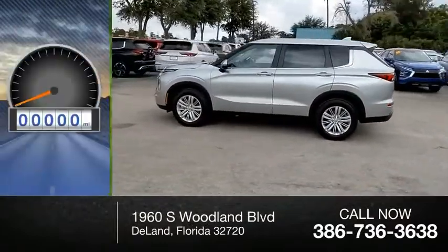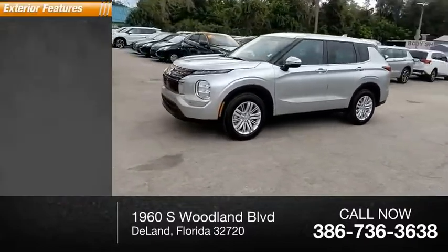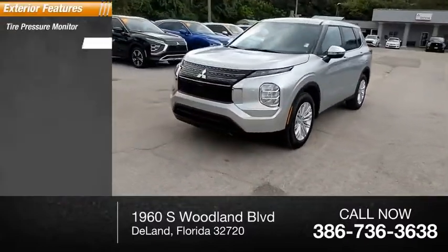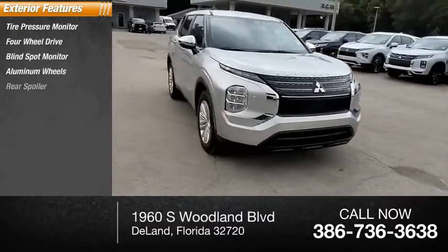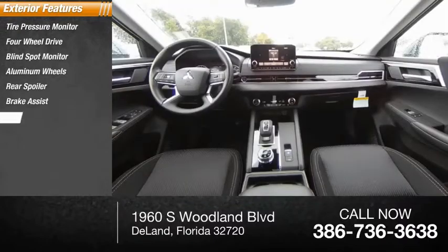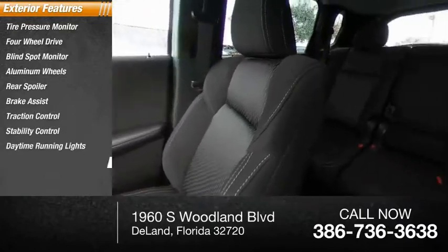This vehicle has less than 100 miles. Here are some of this vehicle's great options: tire pressure monitor, four-wheel drive, blind spot monitor, aluminum wheels, rear spoiler, brake assist, traction control, stability control, daytime running lights, and rear parking aid.